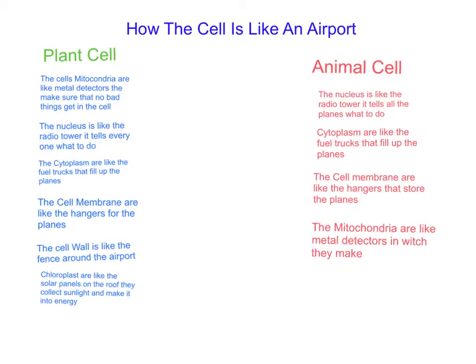The cytoplasm is like the fuel trucks that fuel up the planes. The cell membrane is like the hangers that hold the planes. The cell wall is like a fence around the airport. And chloroplasts are like the solar panels on top of the roof — they collect sunlight and make it into energy.